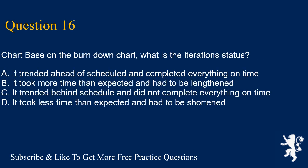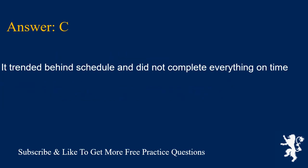Question 16. Based on the burndown chart, what is the iteration status? A. It trended ahead of schedule and completed everything on time. B. It took more time than expected and had to be lengthened. C. It trended behind schedule and did not complete everything on time. D. It took less time than expected and had to be shortened. Answer is C. It trended behind schedule and did not complete everything on time.